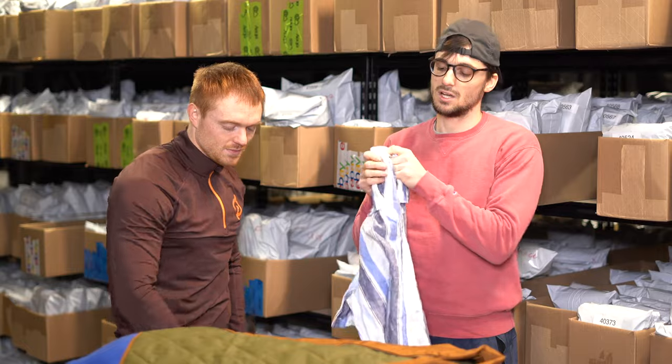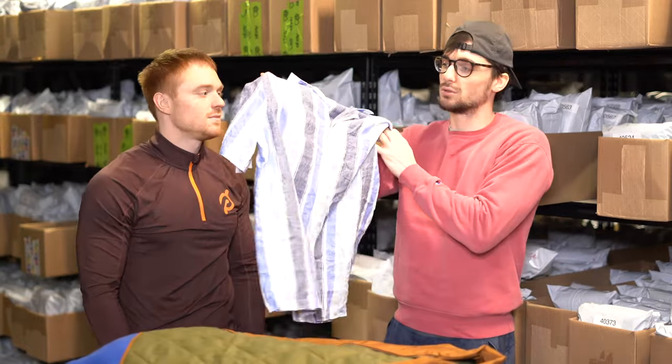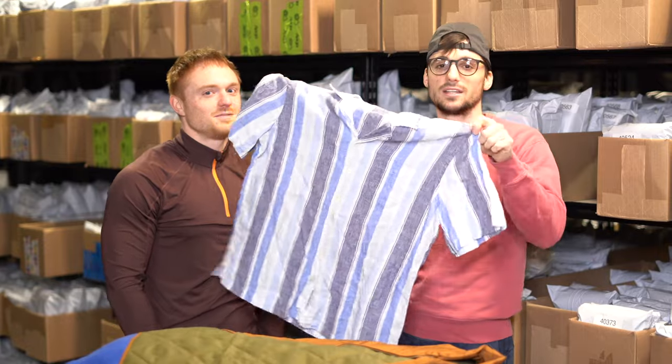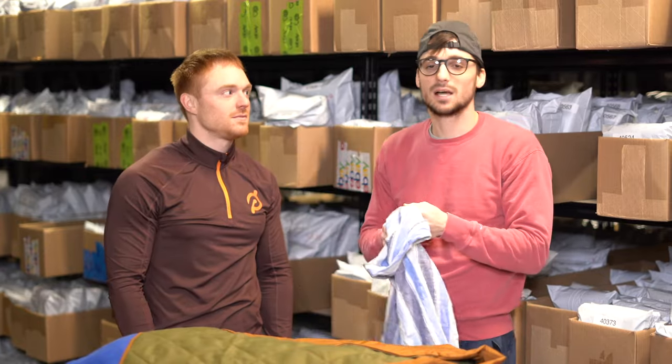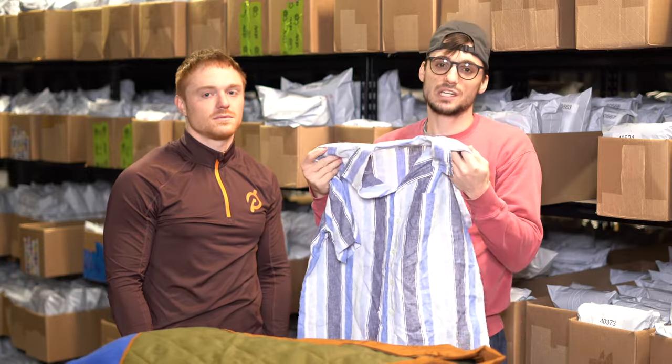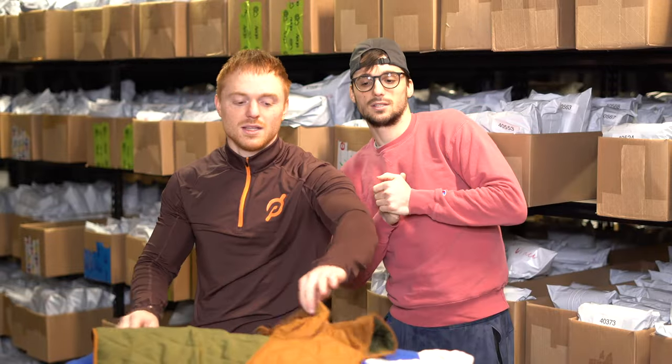Next we got a Brooks Brothers short-sleeve top. Nothing super special about the brand itself, but it is made out of 100% linen. Coming up on spring and summertime, linen is a very popular material, so with a decent brand like Brooks Brothers, pick up that linen.